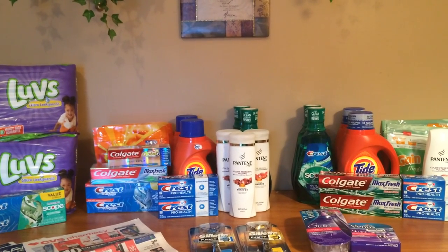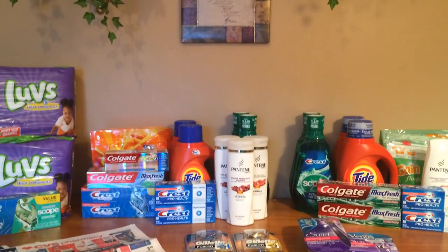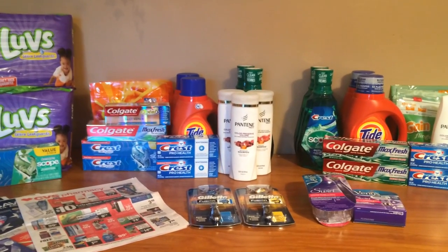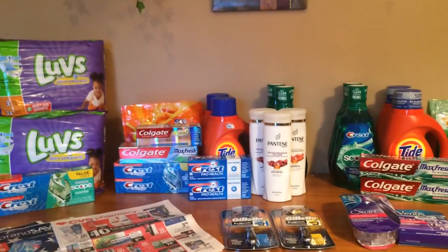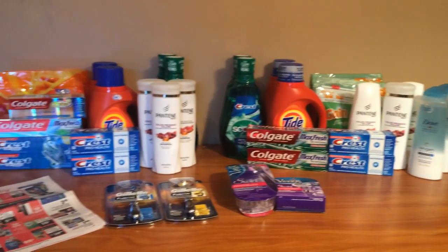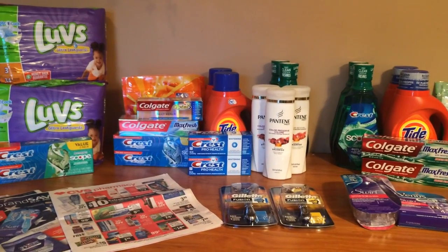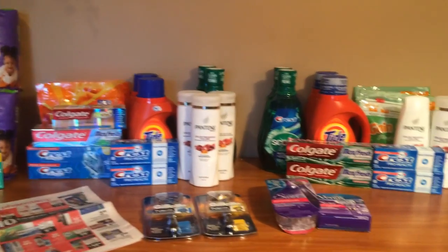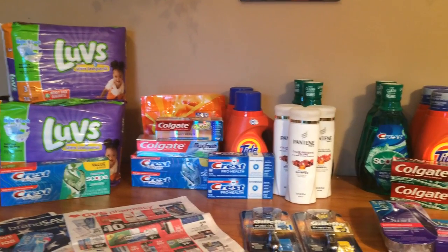Hi guys, it's Michelle, and happy July 3rd 2016 Sunday to you all. This is my CVS haul that I did for you today. There are some good deals going on, so make sure you get your inserts this week — if not, order them — because it's definitely worth it. Get those cards; if you've got more than one card it makes it well worth it to stock up on things.